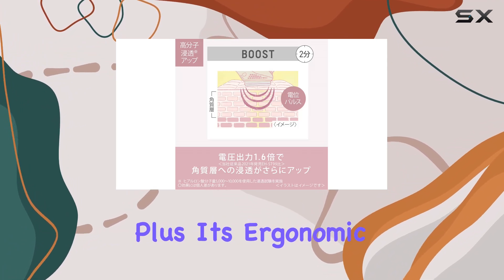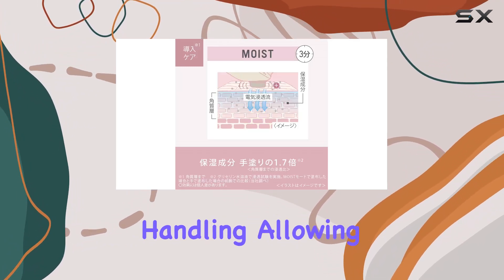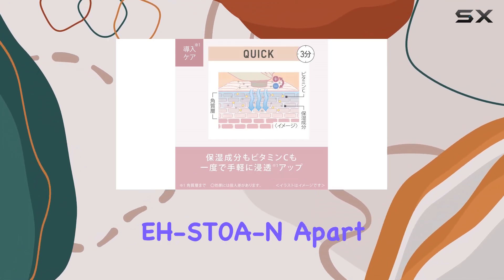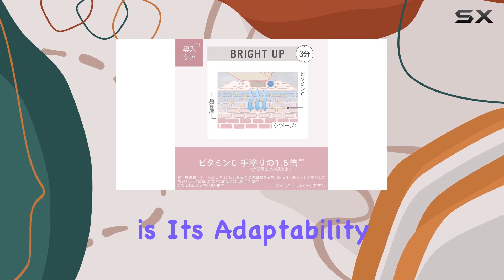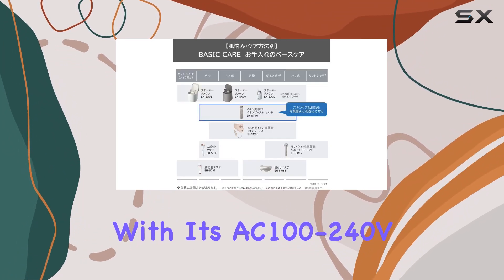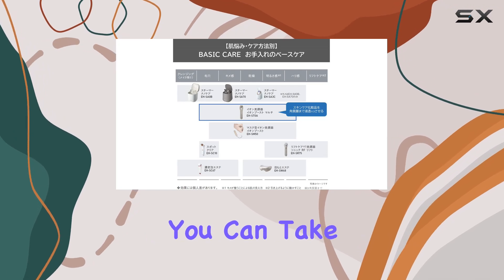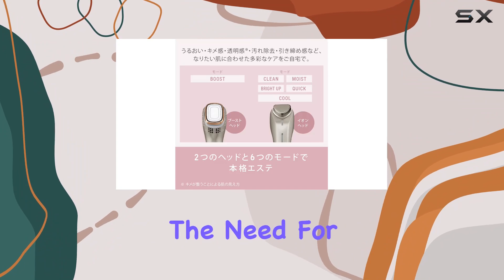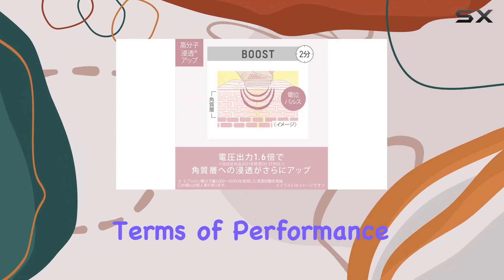Plus, its ergonomic design ensures comfortable handling, allowing for a seamless skincare experience. What truly sets the Panasonic EHS-T0A apart is its adaptability to different voltage requirements. With its AC100-240V compatibility, you can take this powerhouse device with you wherever your travels may lead, without the need for bulky voltage converters.